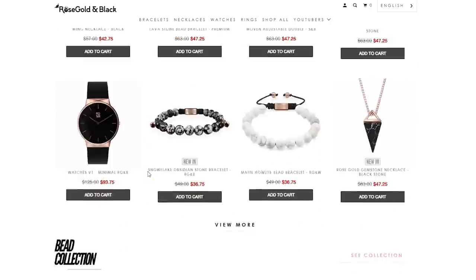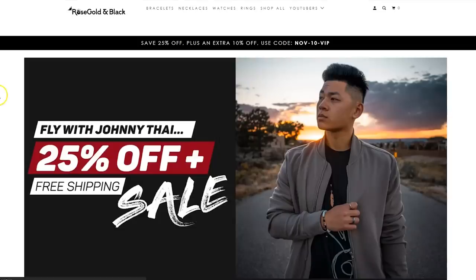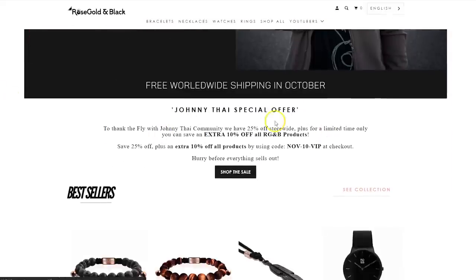Rose Gold & Black is an online company that sells super clean jewelry — from your bracelets to your necklaces to rings, watches, and all that. I personally had Rose Gold & Black accessories for a long time, even before they sponsored this channel. Especially if you're new to getting into accessories, I think Rose Gold & Black is a great place to start. If you guys click the link in the description, it's going to take you to a landing page where all the prices are already discounted, so you're going to save a ton of money instead of going to the main page. And also, if you check out at a certain time, they sometimes have these flash sales where you can get an additional percentage off.